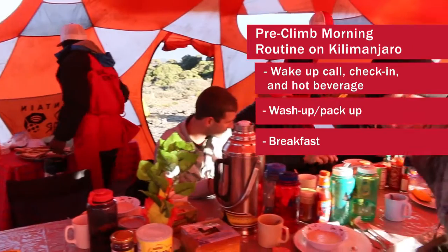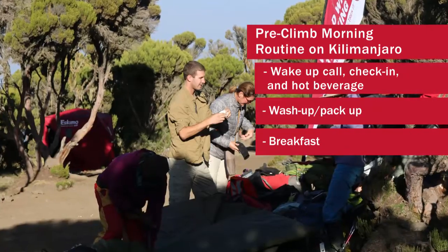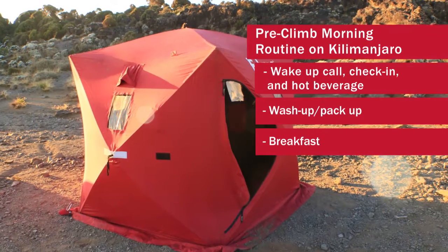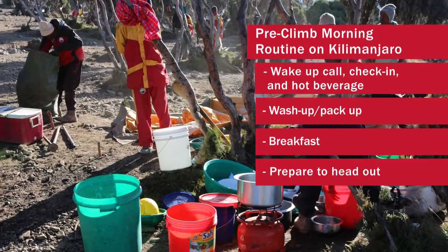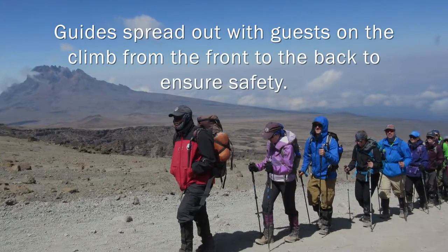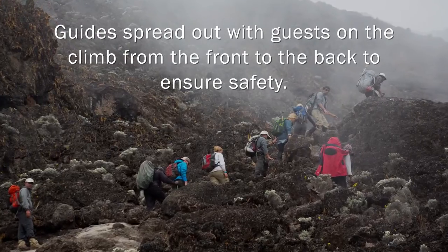Breakfast will be ready in the dining tent shortly afterwards. Come out of your tent with your bag packed and go have breakfast. We make sure that everybody's day packs are packed properly for what we're about to do and what the weather looks like. People can use the toilet tents before we head out and break camp down. We'll always have a lead guide out front and a tail guide in the back, so our group is surrounded by guides front, back, and throughout the middle.